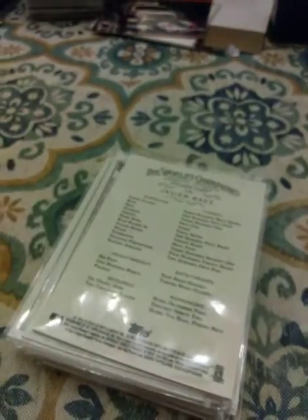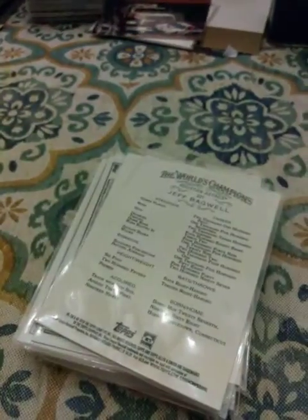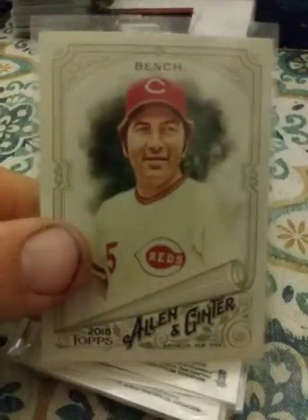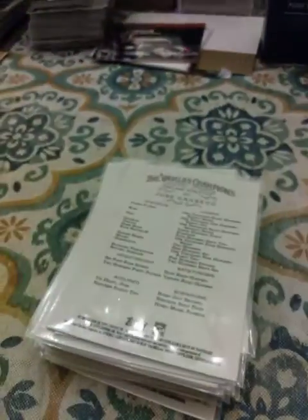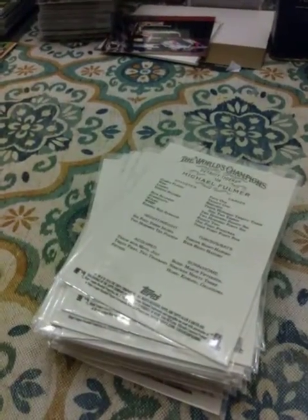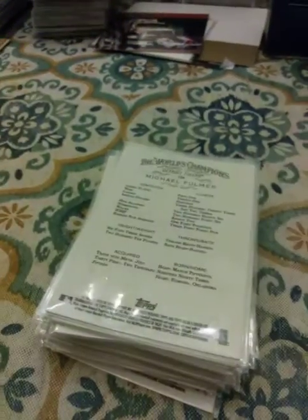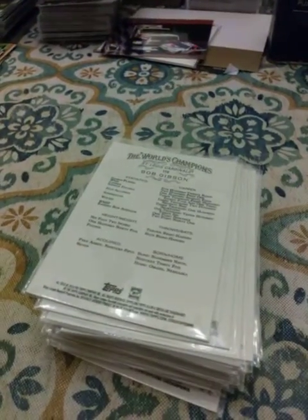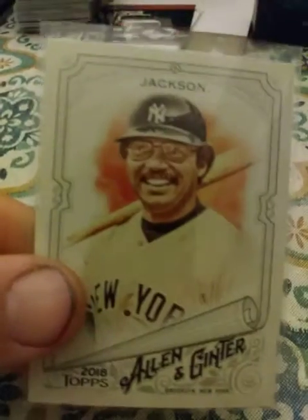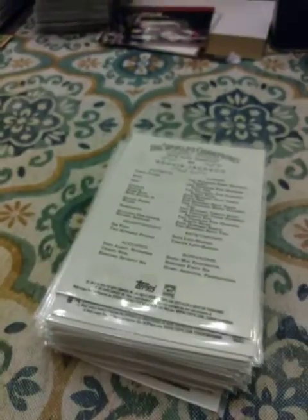Now on to the Allen and Ginter players: Javier Baez, Jeff Bagwell, Ernie Banks, Adrian Beltre, Johnny Bench, Mookie Betts, Ryan Braun, Jose Canseco, Yoenis Cespedes, Michael Fulmer — Michael Fulmer again — Bob Gibson, Felix Hernandez — King Felix.